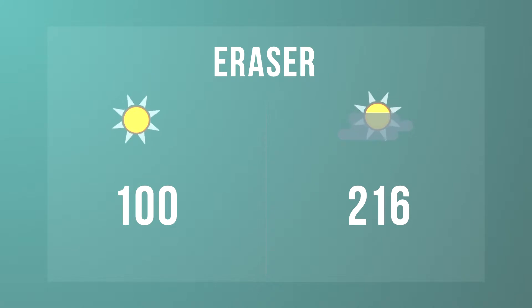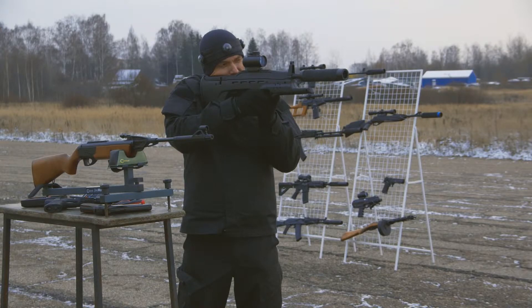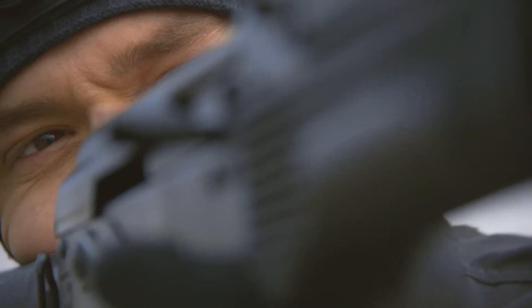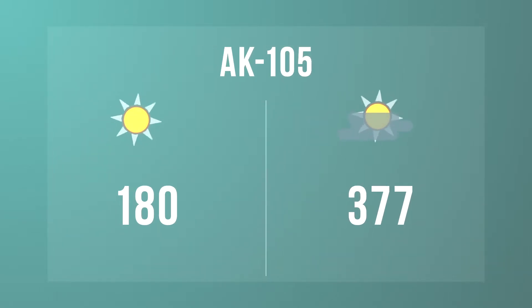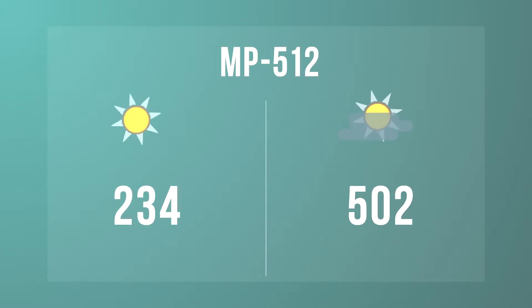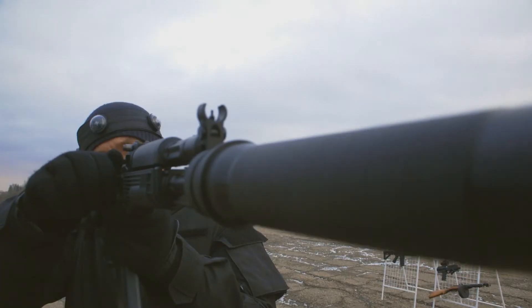Eraser: 100 meters in the sun and 216 meters in the shade. Predator: 154 and 321 meters respectively. NP-514: 190 and 405 meters. AK-105: 180 and 377 meters. NP-512: 234 and 502 meters. SVDC: 300 meters in the sun and 610 meters in the shade.